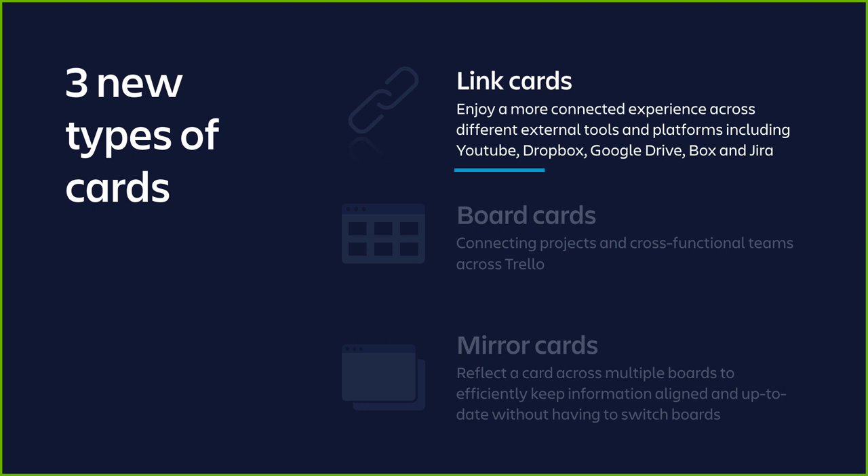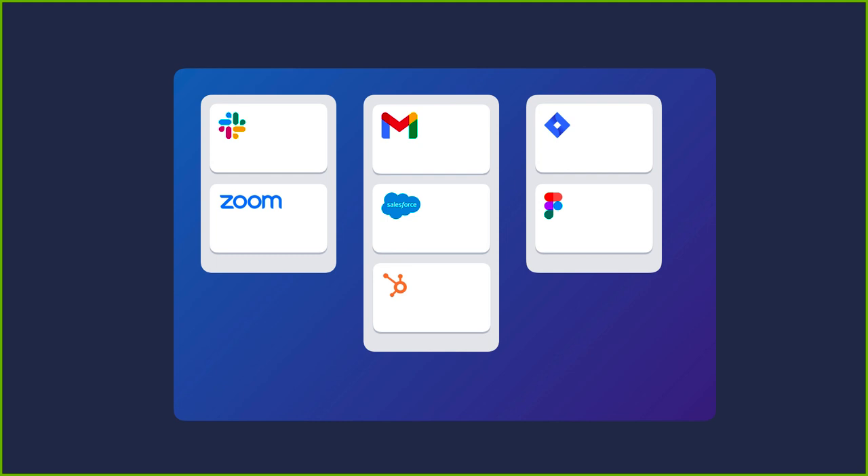With link cards, you can enjoy a more connected experience across different external tools and platforms including YouTube, Dropbox, Google Drive, Box, and Jira. Whether you're a startup or a big corporation, you're likely using many different tools for many different tasks — completing tasks faster, creating new content, lowering administrative costs, or enhancing the remote work experience. With a simple paste of a URL, Trello cards can now take the form of and display previews from Google Drive, Google Docs, Dropbox, YouTube, Jira, Figma, and many more. This enables third-party information to live directly on Trello, giving users the ability to use Trello's visual framework to organize that information even when the other apps may not be visual in nature.